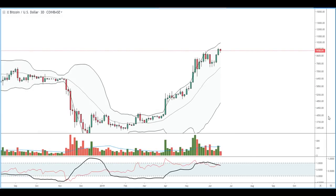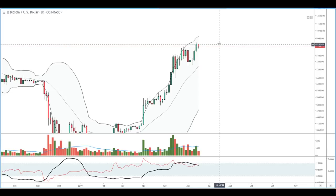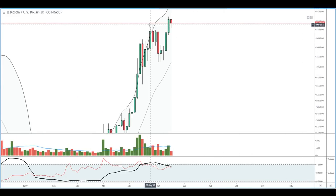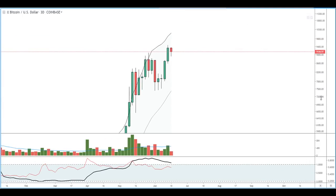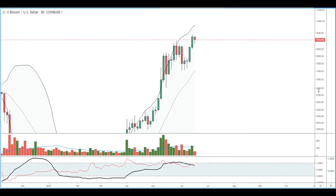The three pushes to a high setup is simply: we see one push, two push, and our third push — and each time it's having a weaker and weaker effect on the market. Our third push currently has yet to be confirmed. The setup will be confirmed if we see a down day close on our three-day candle. If we can close below the prior high, that will be more evidence for bullish exhaustion.